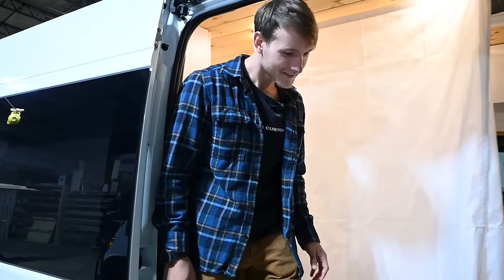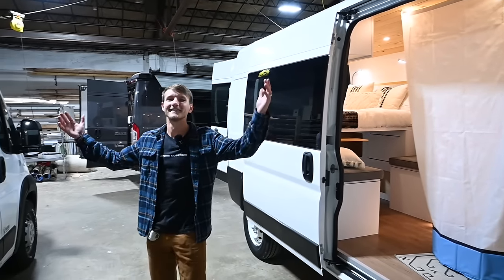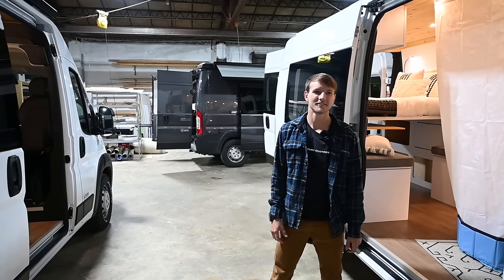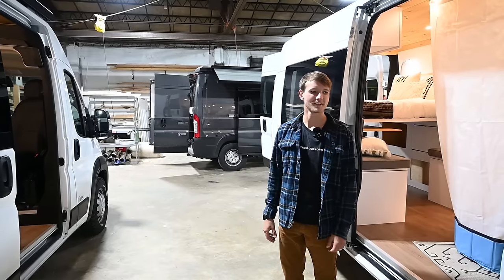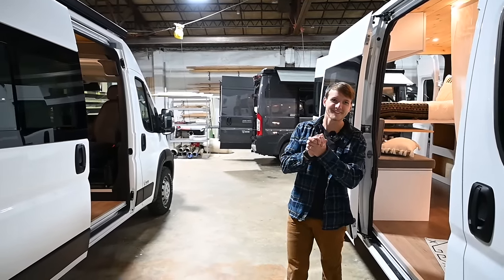Thank you very much for taking the time today to give us a tour of your awesome creations here. I'm so happy to see how big your company is now — you've grown a lot over the last three or four years. I'll make sure I leave links in the description so you guys can follow along on their journey. This is Patrick with New Jersey's Outdoor Adventures YouTube channel — see you next time.